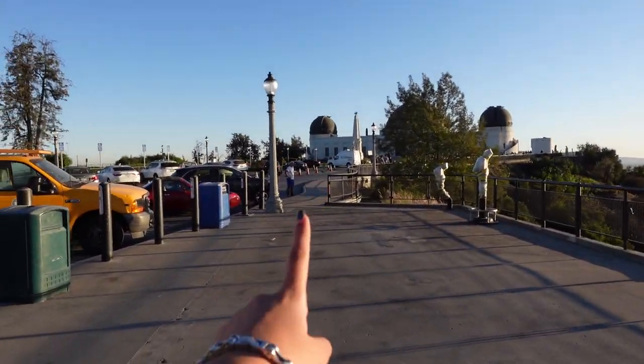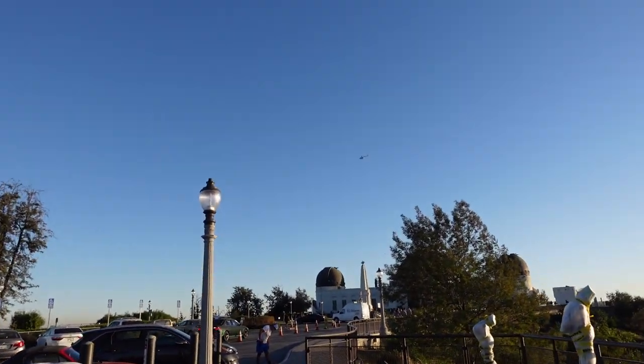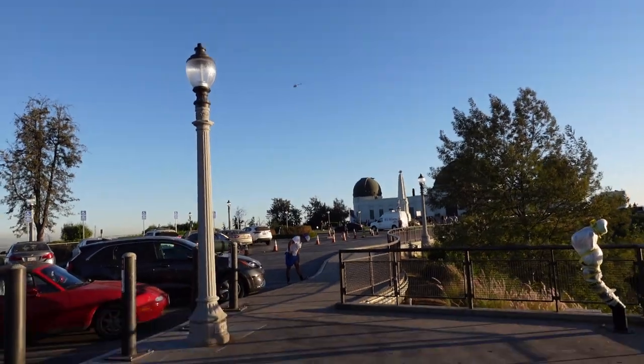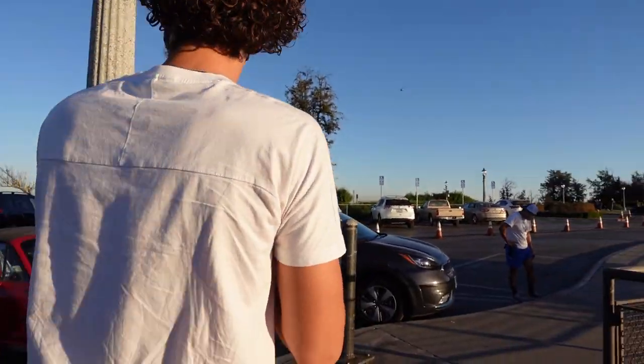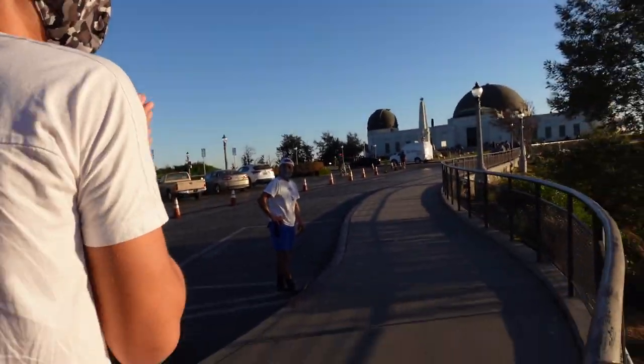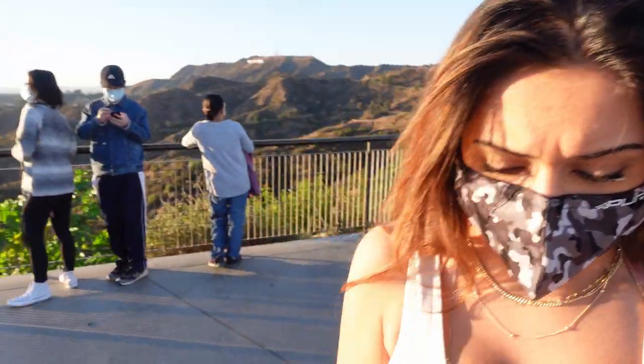And the Griffith Observatory — the inside is actually closed down because of COVID, but it's a really sweet place to go learn a bunch of physics and astronomy. And what is going on here? We've got the whole news station here — is an asteroid about to hit Earth or something? I'm about to check.